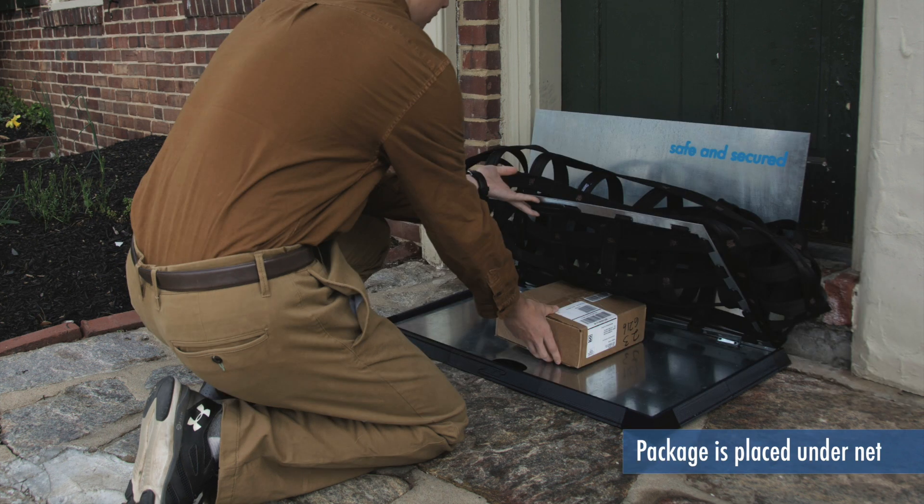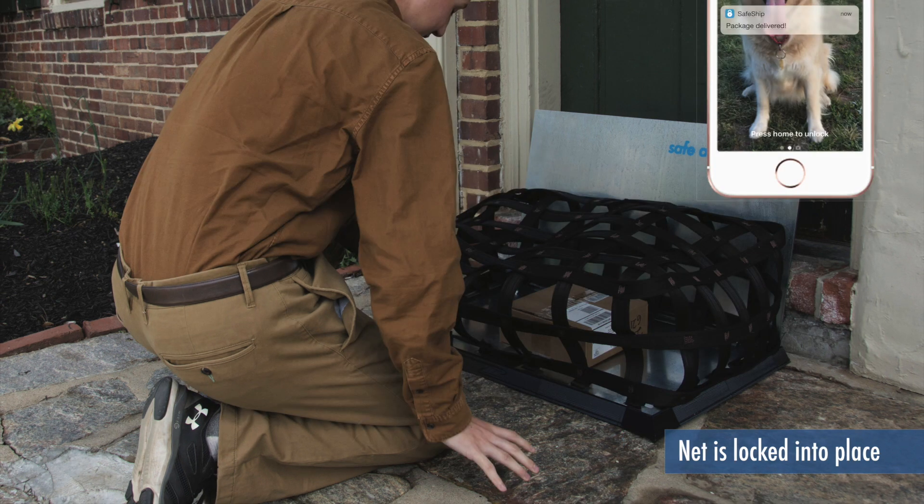Close the net. The net is then locked, either physically by a lock or by technology. Once it is locked, the homeowner gets a notification of a delivery and any other changes.